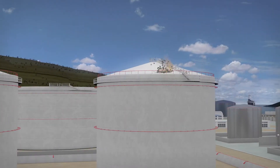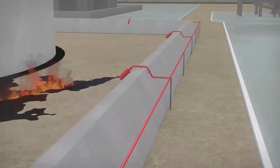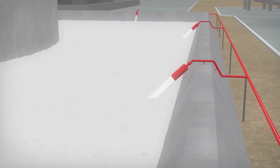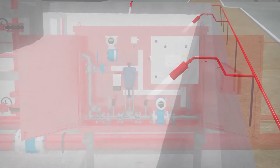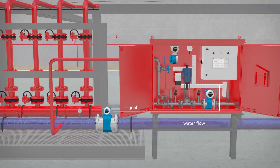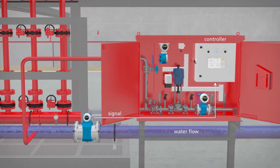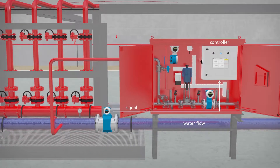When a fire occurs, the fire and gas system will activate the extinguishing systems, including the foam pumps and the Foamtronic. Alternatively, the Foamtronic can be configured to start automatically when water starts to flow. The required foam flow is continuously calculated based on the set mixing ratio and the actual water flow.